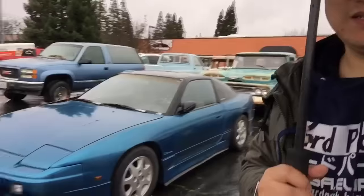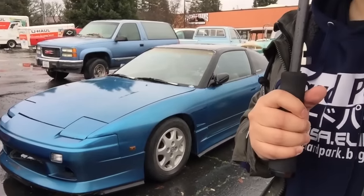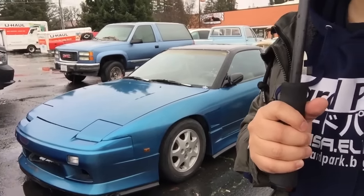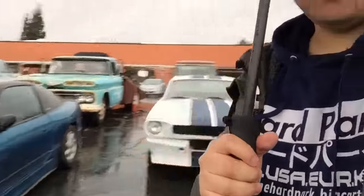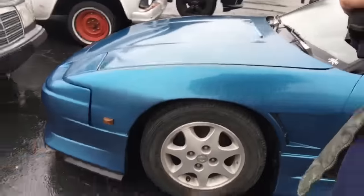A couple of muscle cars and stuff like that. But the car that I came to see today is this one right here. It's actually a 240SX S13 hatch. And then something pretty cute about this car — it has a little hood kit.